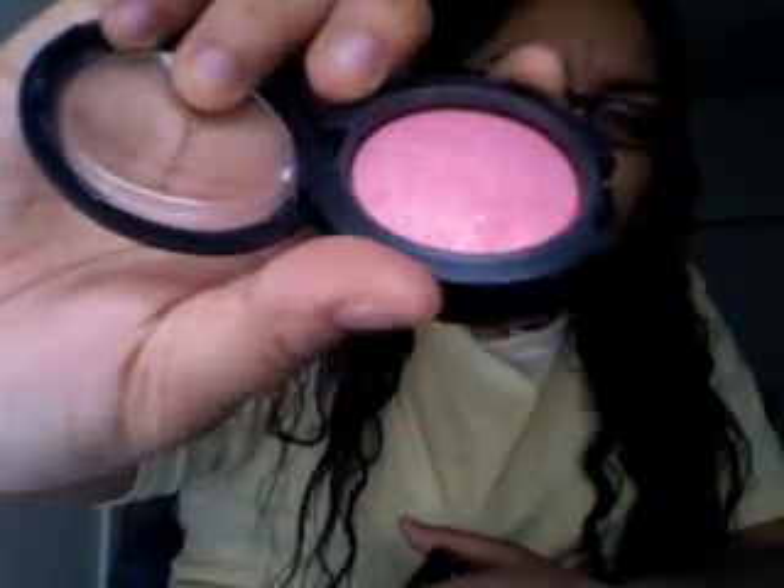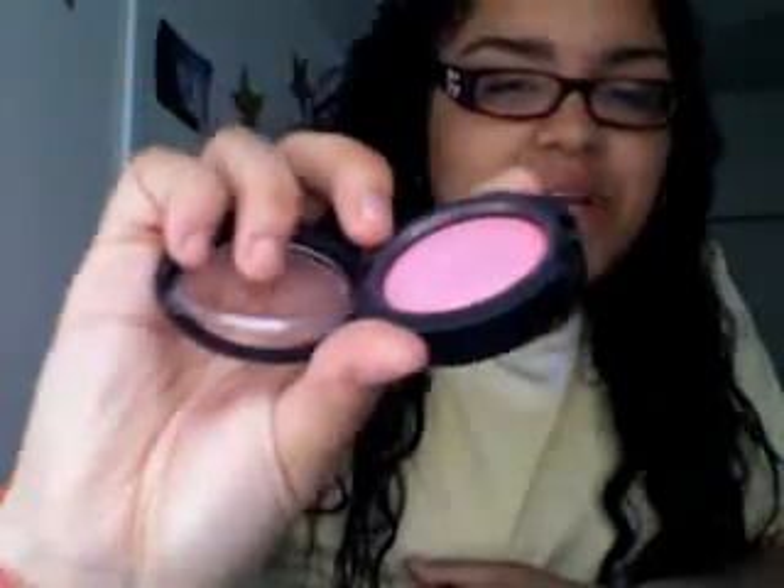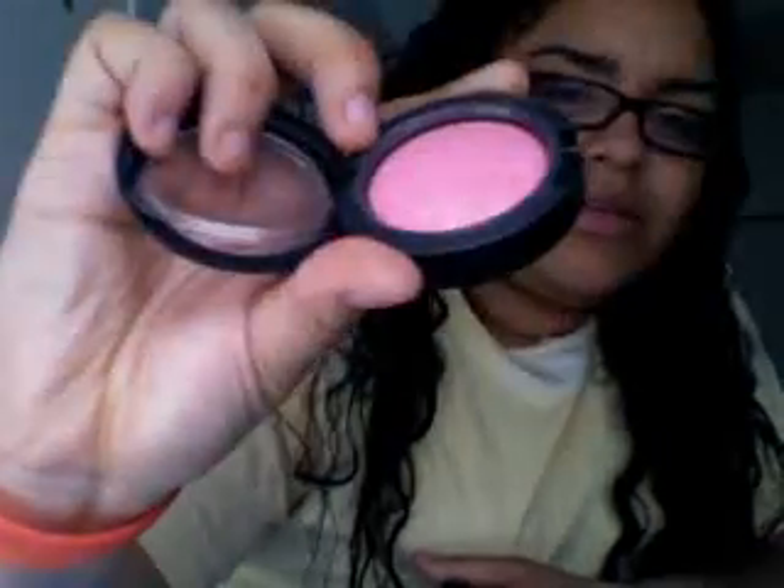This is Pleasantry, which is a pretty baby pink — a mineralized blush as well. I'm trying to catch the color to show it. It's Pleasantry, mineralized blush as well.